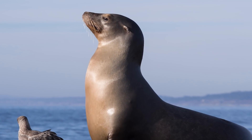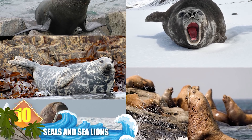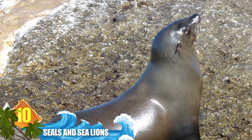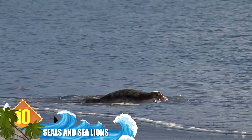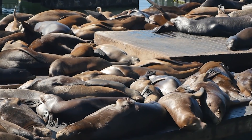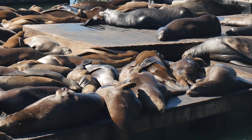Number 10: seals and sea lions. Both of these animals are classified as pinnipeds — fin-footed marine mammals. Seal flippers tend to be shorter, which forces the critter to travel by crawling on its abdomen. But sea lions have larger flippers that are strong, flexible, and covered with skin, allowing them to essentially walk on land using all fours.